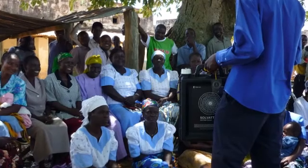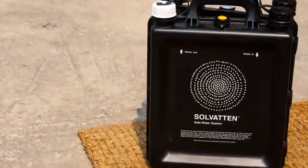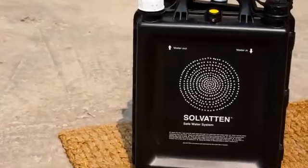Solvatn provides safe water for people who need it, while preventing environmental degradation through a simple system that combines UV disinfection, pasteurization and filtration.